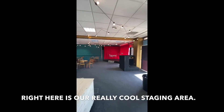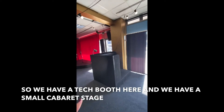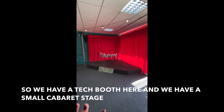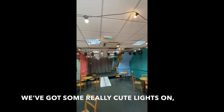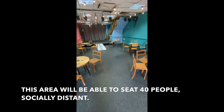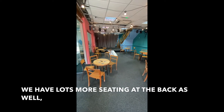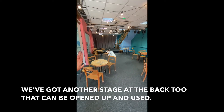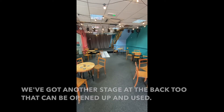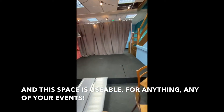Right here is a really cool staging area — we have a tech booth here and we have a little small cabaret stage. We've got some really cute lights on, and this area will be able to seat 40 people socially distant. We have lots more seating at the back as well, and we've got another stage at the back too that can be opened up and used. This space is usable for anything, any of your events.